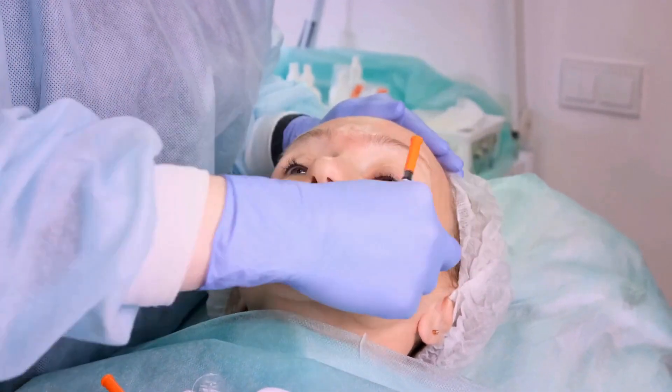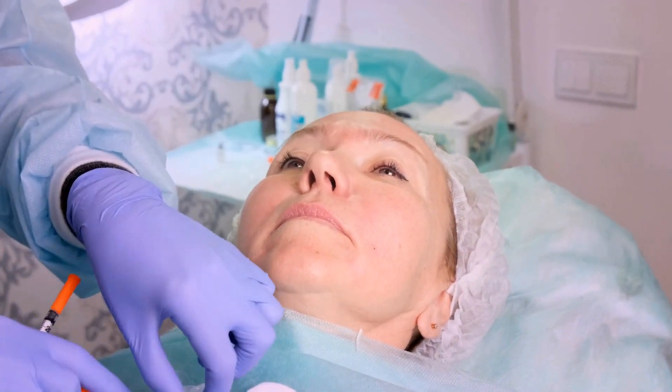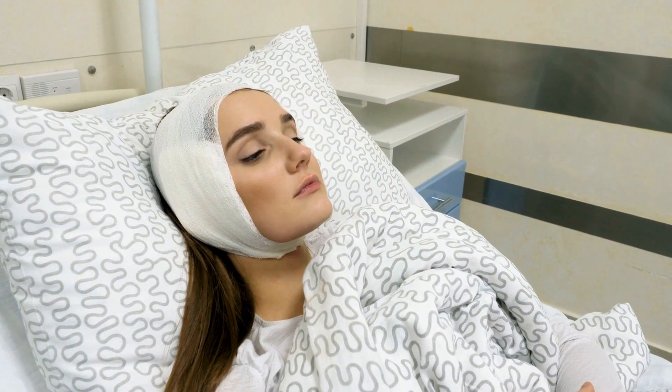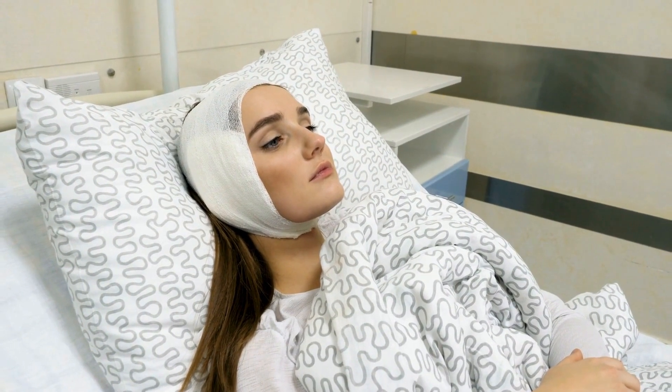Cosmetic surgery has become increasingly popular in recent years, with more and more people opting to go under the knife in order to enhance their appearance. Europe and Turkey are two popular destinations for those looking to undergo cosmetic procedures, but there are significant differences in the costs associated with these treatments.